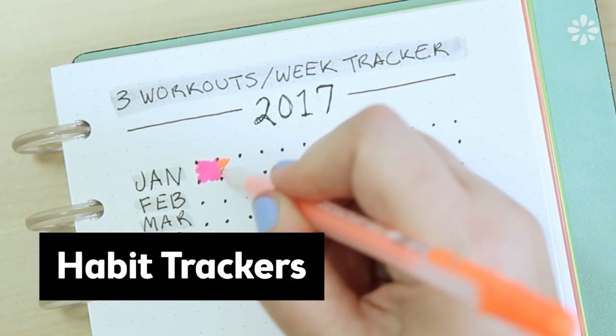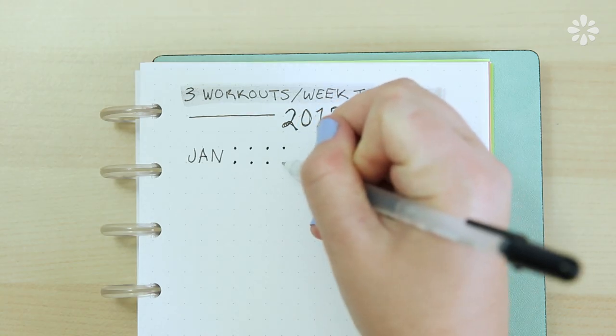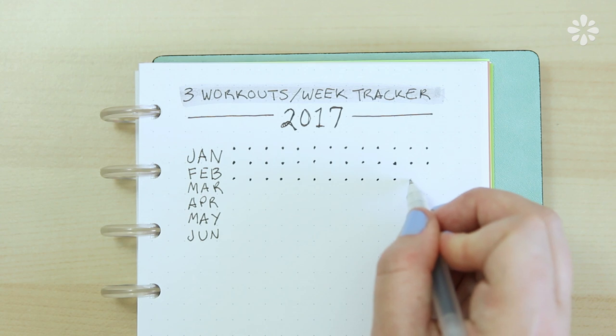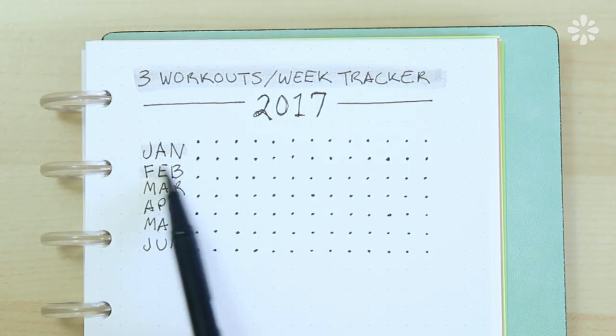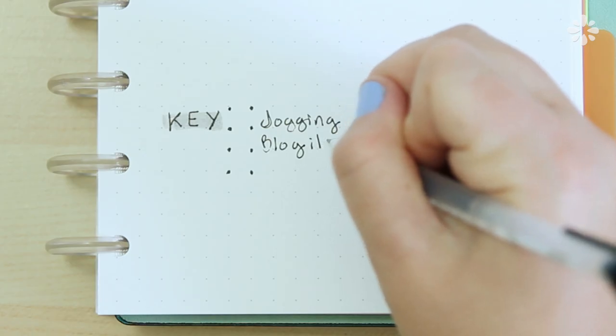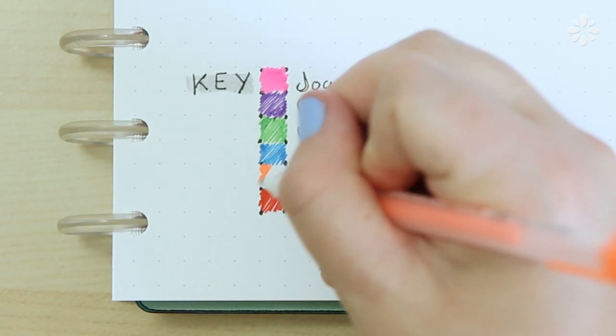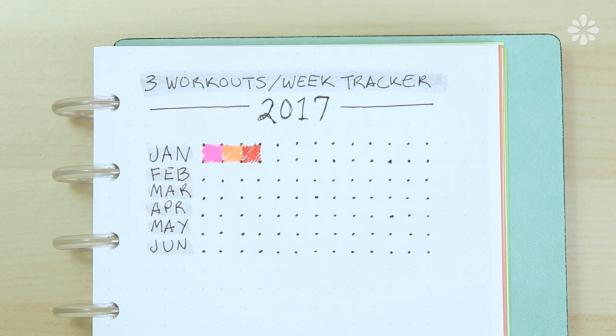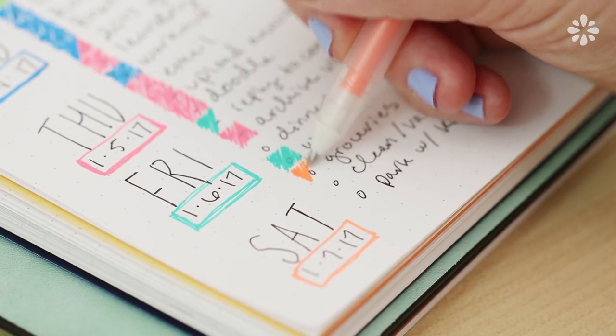Something else you can try is a habit tracker. You can devote a separate page to a specific goal and this will help keep you accountable. For example, this habit tracker I'm trying this year is my goal to do three workouts per week. You put the month, put dots on the dot grid, and you can use any shape you want — fill in circles or open circles. You can make a key for your tracker, so let's say one color is jogging, another is Blogilates, and then go into those squares and fill in depending on which workout you did. Eventually you'll have a whole grid of colorful squares. Missing a day just mentally bothers me — if I don't get to fill in that square, it feels like my week is incomplete. It does keep you accountable if you're the kind of person bothered by an unfilled space.